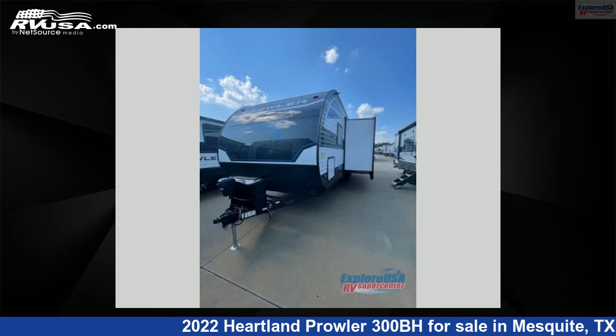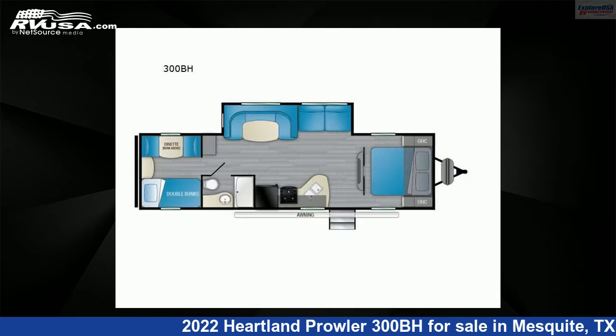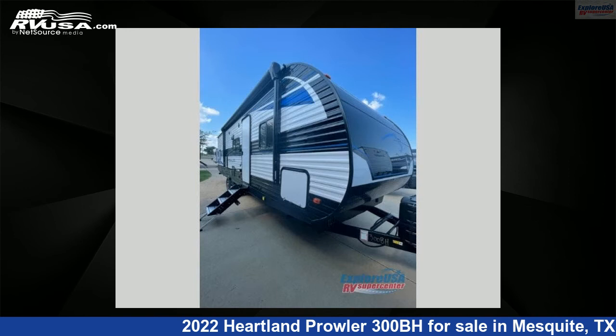This 2022 Heartland Prowler 300BH is a travel trailer RV. It is located in Mesquite, Texas, 75150 and is offered for sale by ExploreUSARV Supercenter, Dallas, Texas.